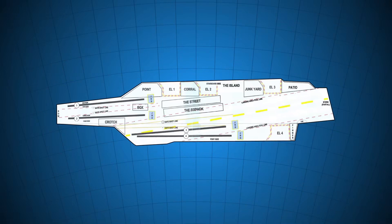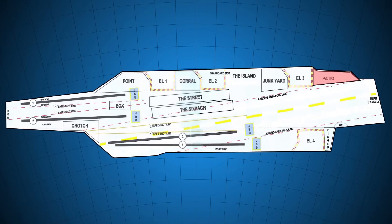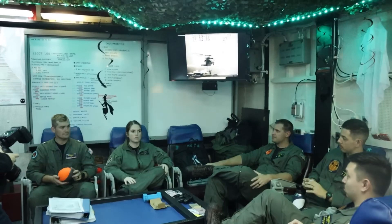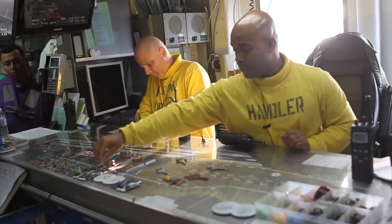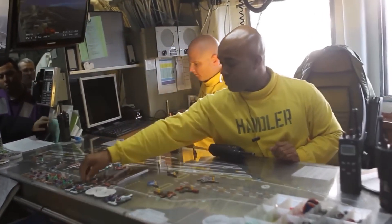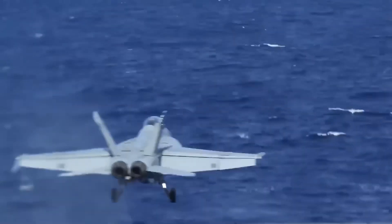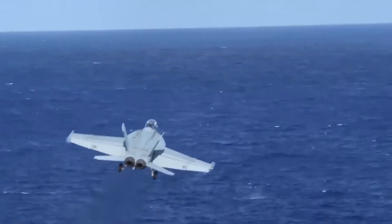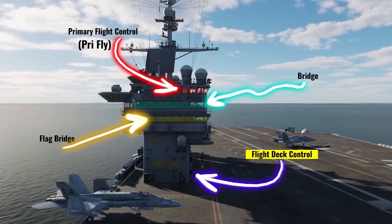Let's say an F-18 is parked in the yard and is going to take off from catapult number four. An hour and 45 minutes before the scheduled takeoff time, pilots are briefed to discuss the mission and its key points. After this briefing, they talk to the maintenance staff about the necessary fuel and weaponry. This is essential because it sets a takeoff weight for the plane, which must be entered into the parameters of the catapult.